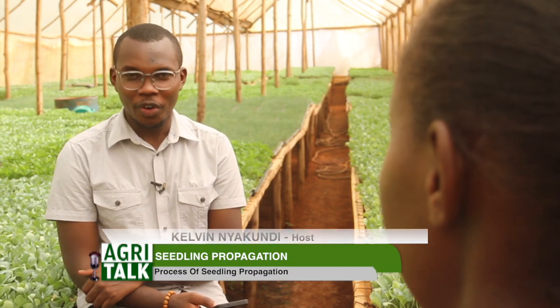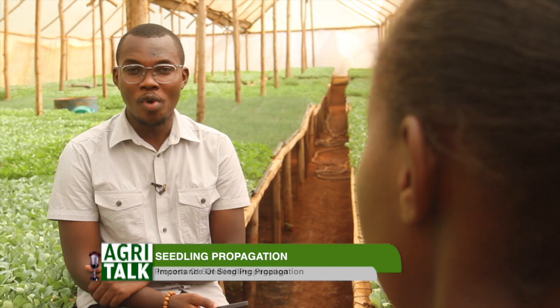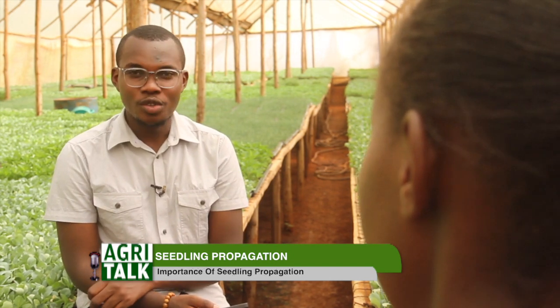Welcome back to AgriTalk on KTN Farmers TV. We are joined again by Kezia, who will talk to us more about the types of propagation and what you as a farmer need to do to make sure your seedlings are able to get to the market. The types of seed propagation we have are: sexual, asexual, seed propagation, cutting propagation, and air layering propagation. Sexual propagation is mostly done in the field through pollination. Here, we mainly do seed propagation and also cuttings.